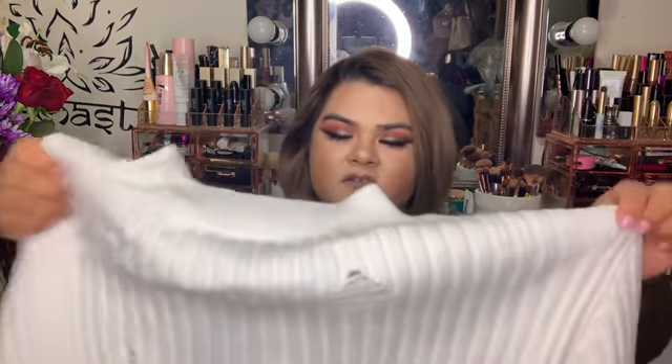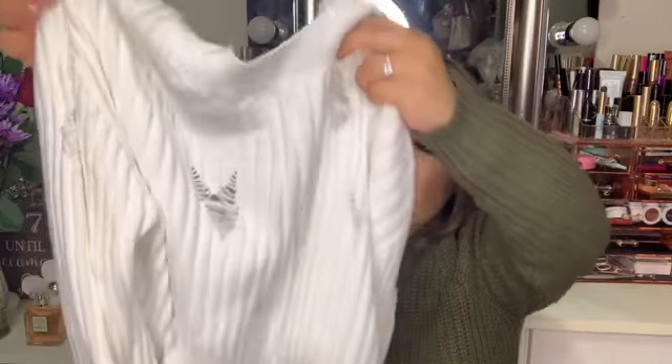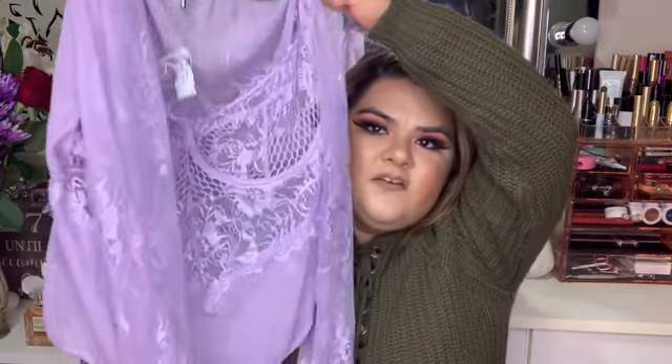I also got this sweater — it's one of those ripped sweater type of materials. And then I also got this bodysuit. I noticed that this color is going to be in style for the coming spring, so I also got this jacket in that same color.